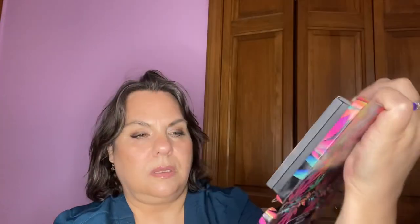The Revolution Chilled palette — my goal was to use each shade one time. I used Calm, Bud, Dope, Cool, Sativa, Exhale, Natural, and Mist.